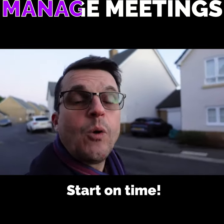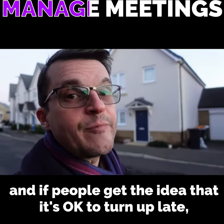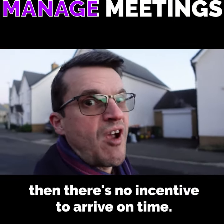Start on time. Waiting for latecomers penalises people who arrived promptly, and if people get the idea that it's okay to turn up late then there's no incentive to arrive on time.